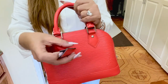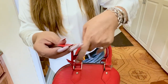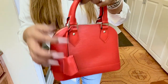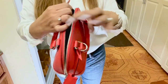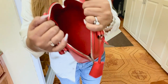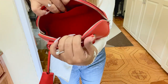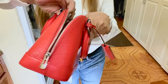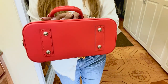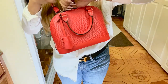It also has this clochette, or key bell, and the key is inside — there are two keys inside. The interior has a microfiber lining and one pocket on this side. It also has four feet or studs. So this is the Alma BB in coquelicot.